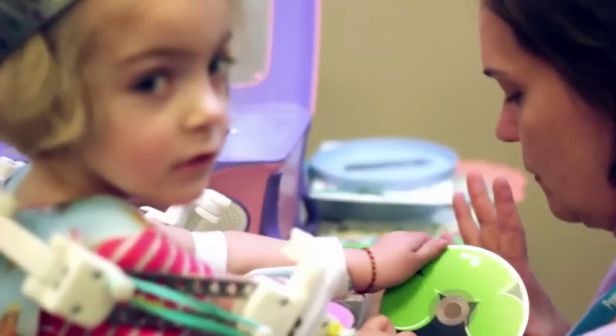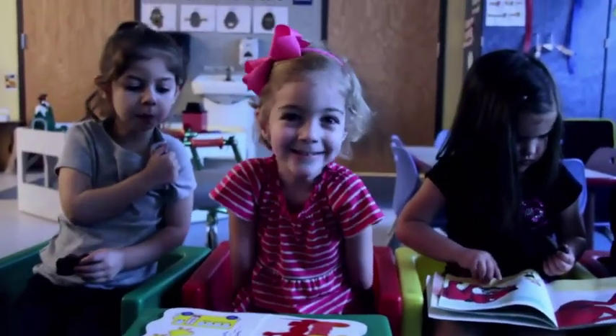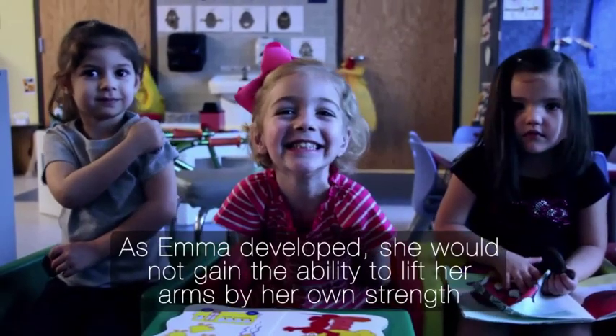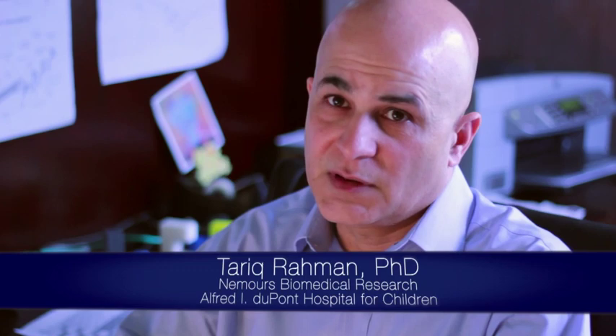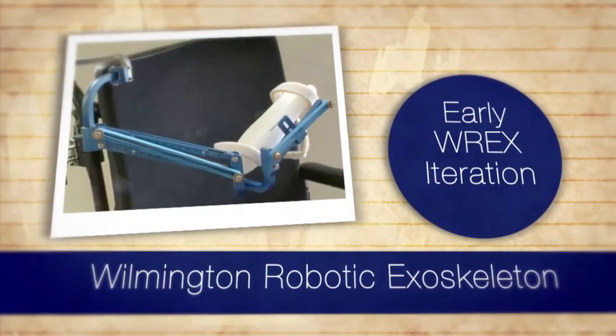They brought her legs down, casted her, and slowly and surely she started to develop. Our first year with Emma, we found out there was going to be a conference in Philadelphia — an arthrogryposis family meeting where I first heard about the WREX. We watched a presentation on the WREX and that's how it all started.